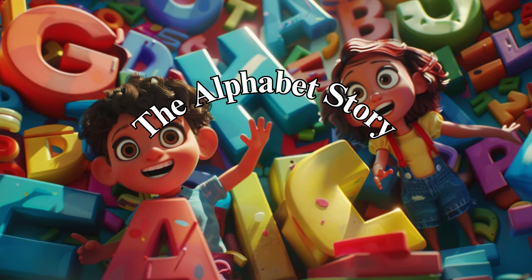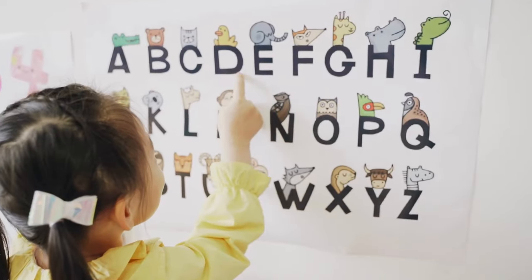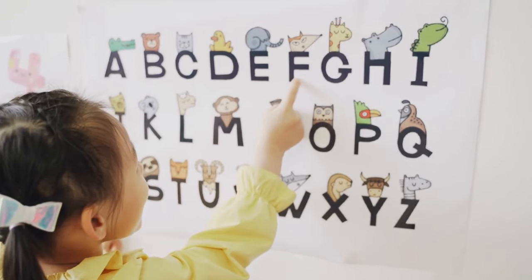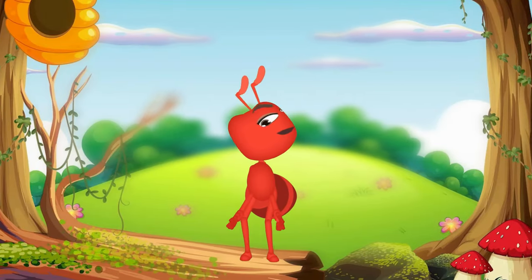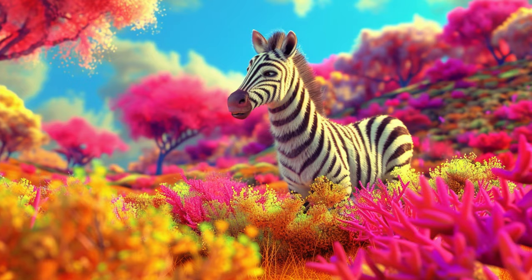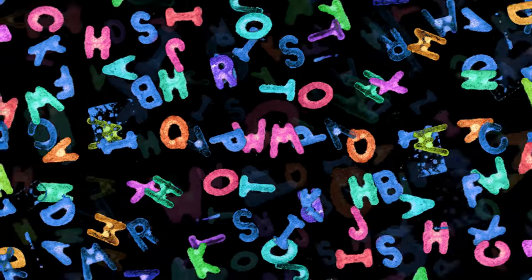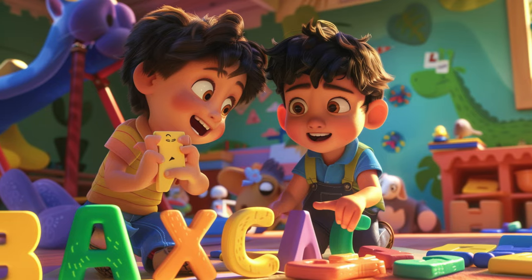Gather around, little adventurers, for a magical journey through the alphabet, where each letter introduces us to a new animal friend and a story full of wonder. From the tiniest ant to the most majestic zebra, let's discover the lessons they share and the adventures they lead us on. Are you ready? Let's dive into the world of letters and animals and find out what stories they have to tell us.